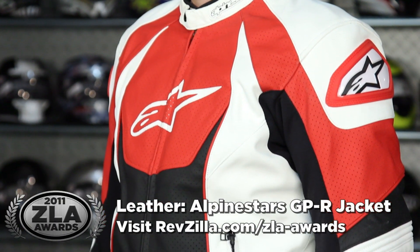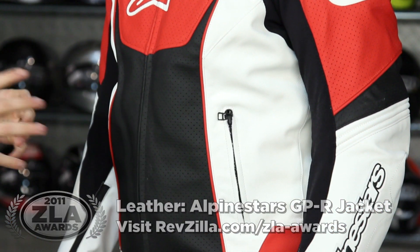Next up, top leather jacket of the year released in 2011 — this is the Alpinestars GPR leather jacket. $429, four colors, an aggressive but relaxed fit that's going to fit everybody. Lots of perforation using the new Alpinestars Bio Armor. Hands down, if you're looking for a leather jacket for sport riding conditions, this appeals to everybody. It's been well received, it's got great reviews from the riding community, and we've enjoyed wearing it as well. This is our top pick for leather jackets released new in 2011.